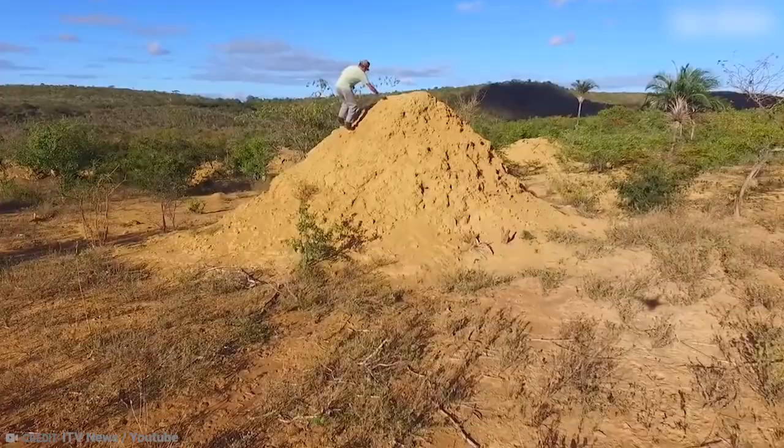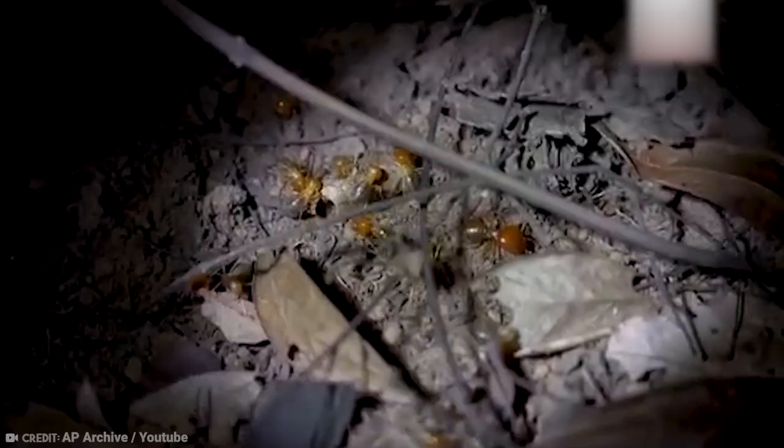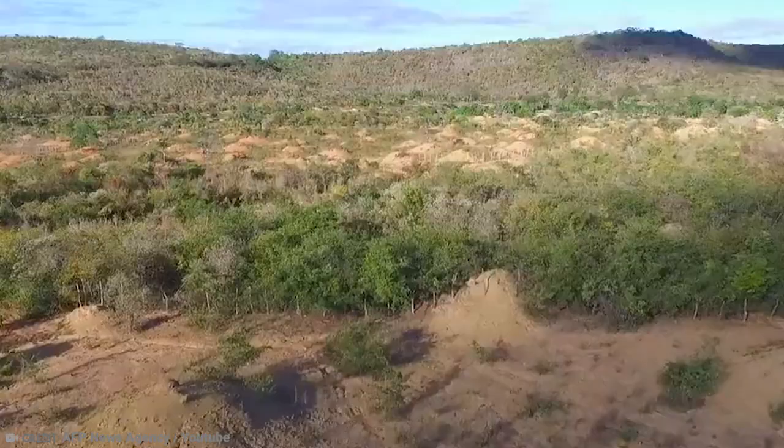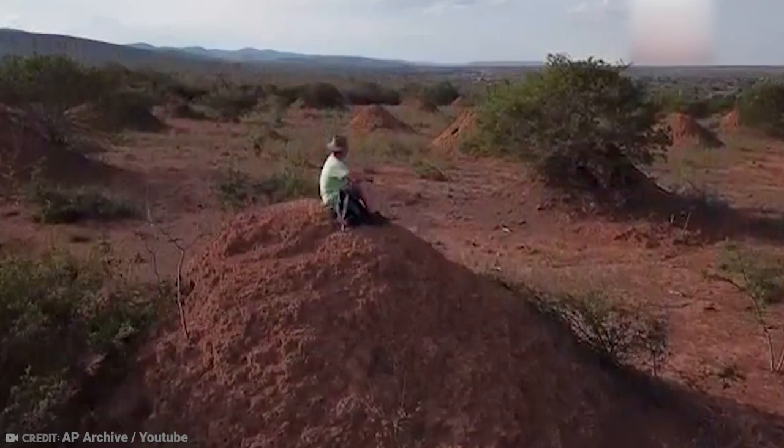The tiny termites have shifted soil equivalent to 4,000 Great Pyramids of Giza. They're around 9 meters in diameter and can be as high as 3 meters. What's up top is pretty impressive, but what's below is even more so. Each of the mounds has an intricate network of tunnels underneath. These would have helped them thrive, given that termites are sensitive to the sun and are prey for many animals. Now, though, the civilization sits empty.